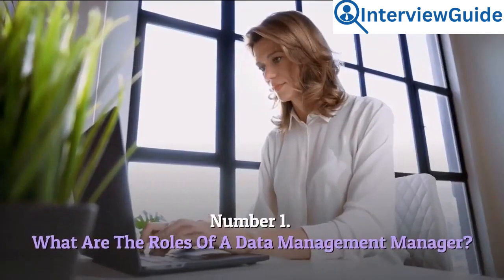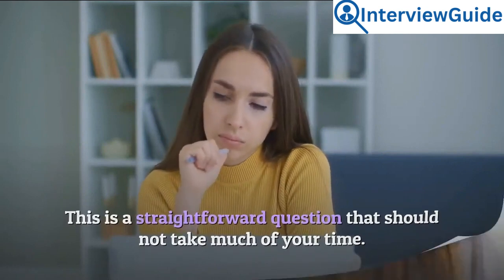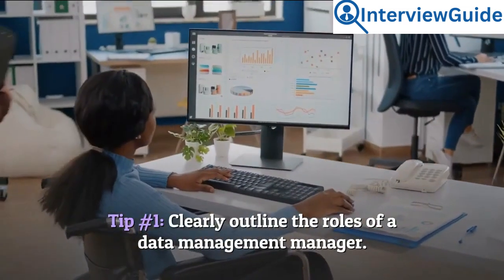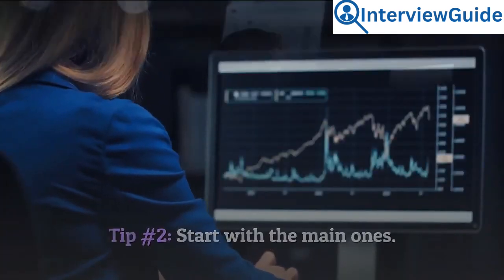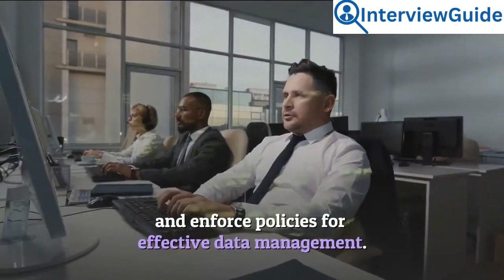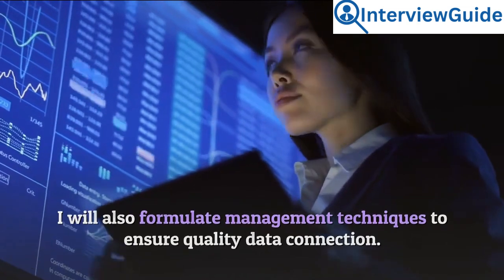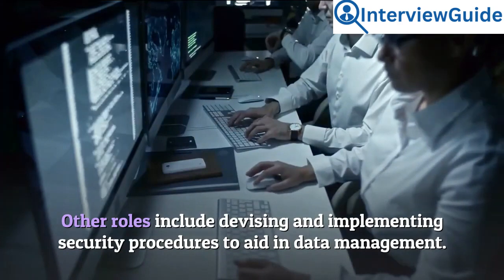Number 1: What are the roles of a data management manager? This is a straightforward question that should not take much of your time — the interviewer is assessing if you know what is expected of you. Tip 1: Clearly outline the roles. Tip 2: Start with the main ones. Sample answer: My role as a data management manager is to create and enforce policies for effective data management. I will also formulate management techniques to ensure quality data collection and devise and implement security procedures to aid in data management.